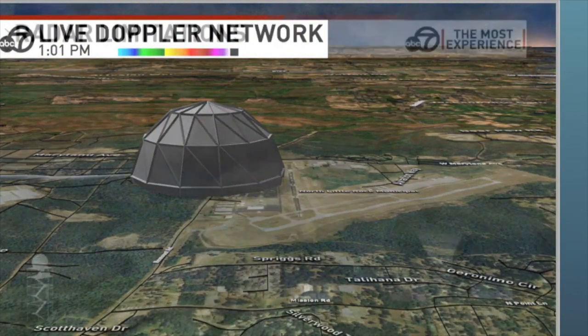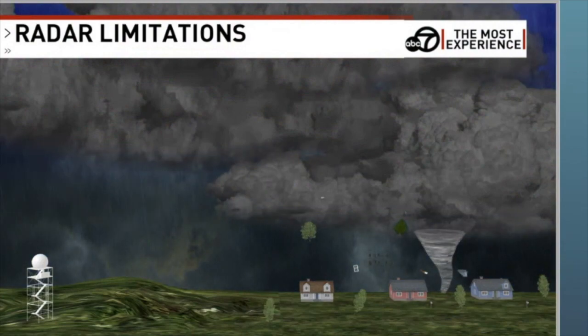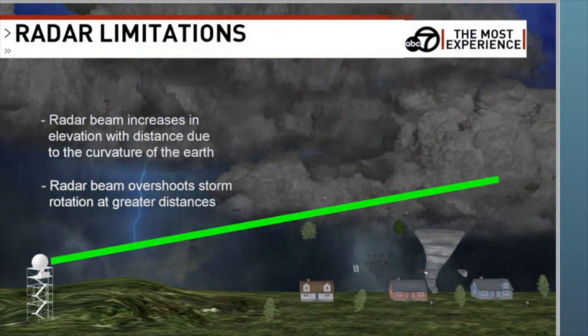Radar is a wonderful tool, but it is not perfect. If you live in central Arkansas, you have fantastic radar coverage, but nothing can ever beat a pair of eyes — storm chasers, trained storm spotters. There are limitations to Doppler radar, and this is a huge problem we've dealt with for a long time, especially over southeast Arkansas. Because of the curvature of the earth, as the radar beam shoots out toward southeast Arkansas, it increases in elevation, so detection rises higher above the ground.